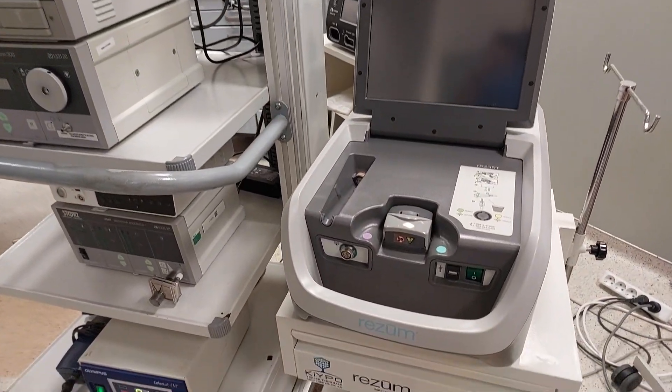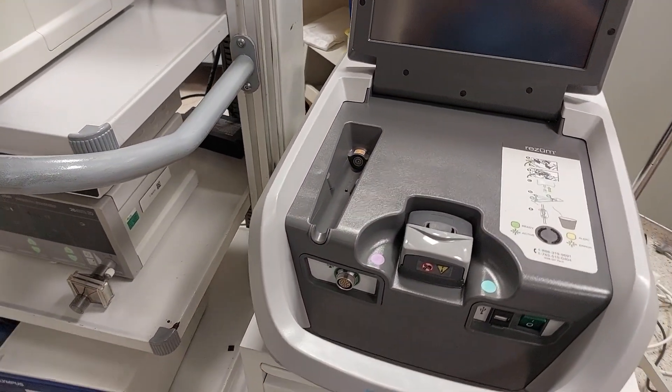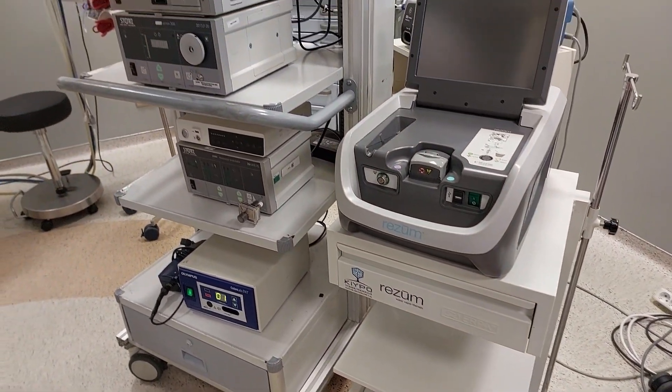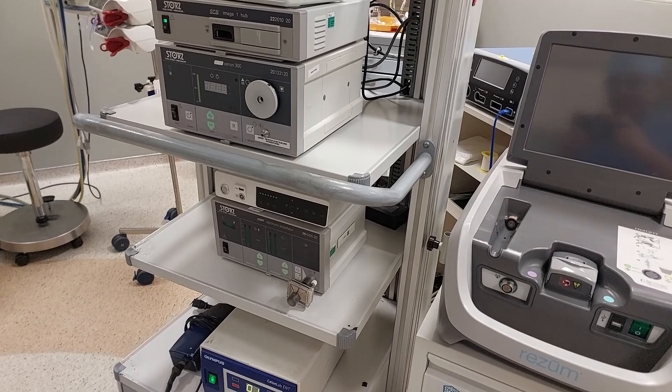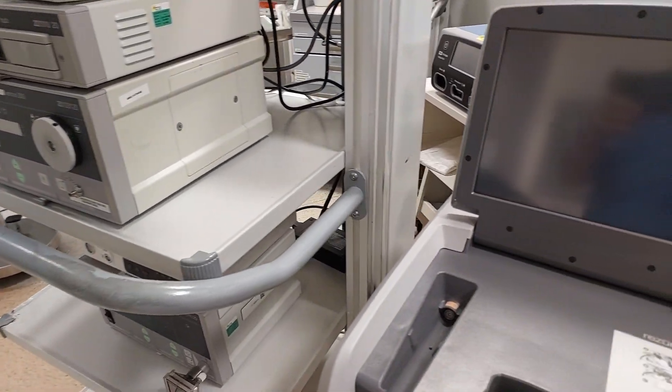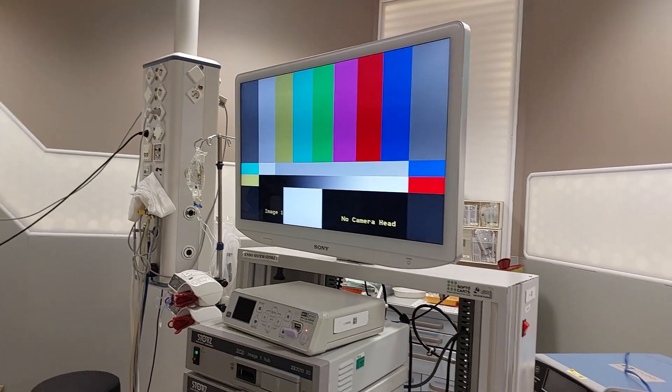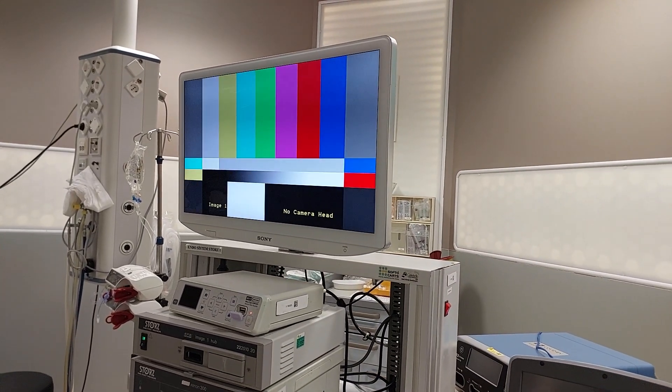Hello friends, today we will perform a new Rezum case — this will be case number 40 for myself. I want to share my experience about retrograde ejaculation with the Rezum procedure.